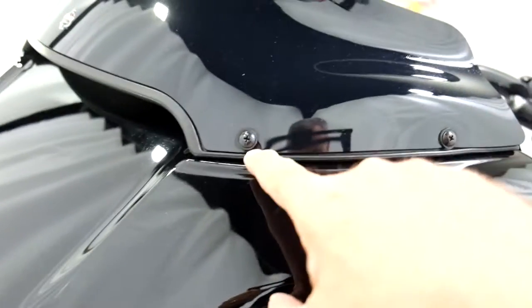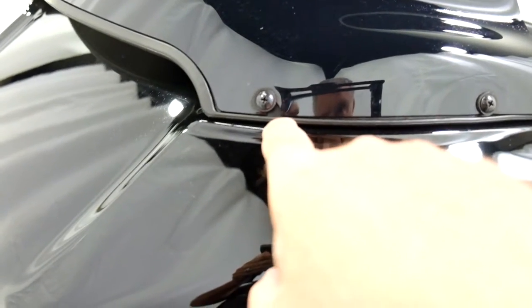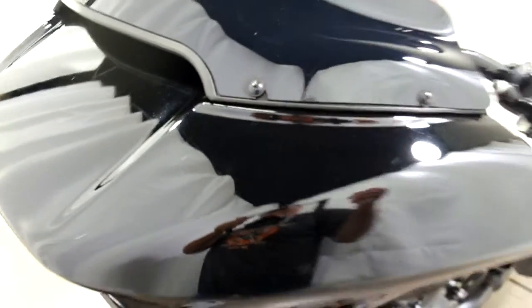One thing I did notice — it looks like it took a little chip out of the windscreen when they were installing it, but it held solid so it doesn't move.